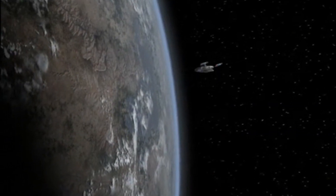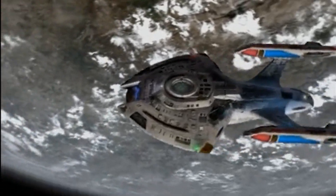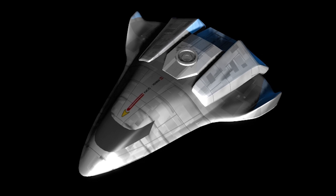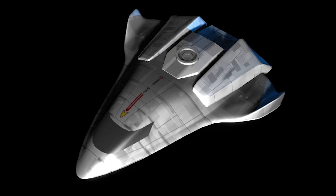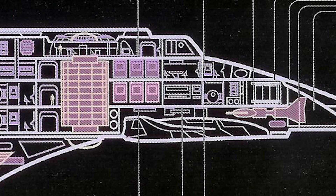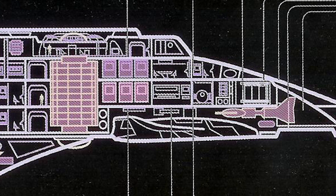The Nova-class was designed to specialise in planetary surveys, and is therefore capable of advanced atmospheric manoeuvring, as well as full planetary landings by means of reinforced landing legs and structural integrity fields. The Nova also carries a small complement of conventional shuttlecraft, as well as a larger and more advanced Waverider-class Atmospheric Survey Shuttle, stored in an external docking berth beneath the Nova's saucer section.